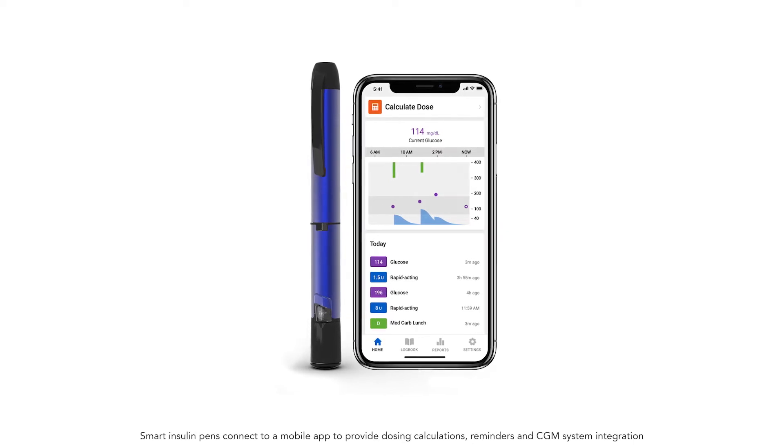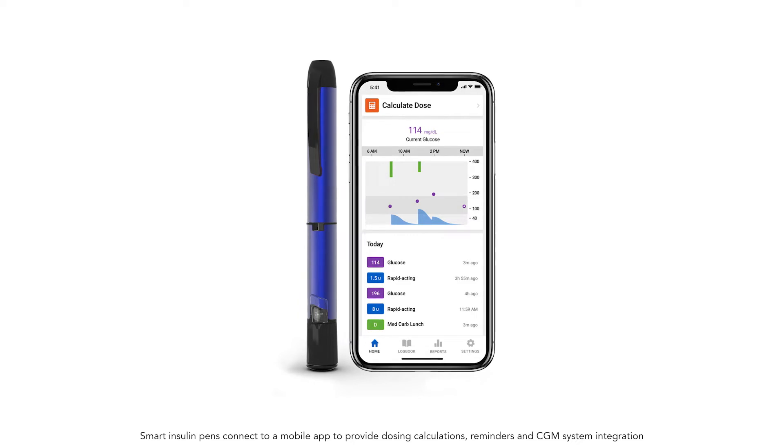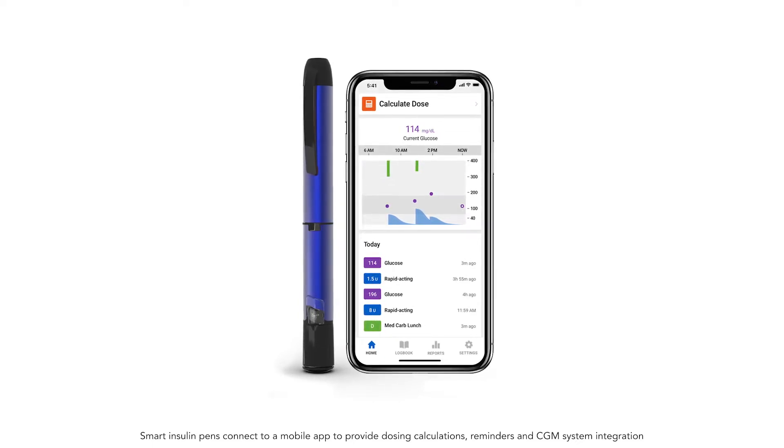Are you tired of carrying around a manual logbook? There's a simplified way to track and log your doses right on your phone. The InPen Smart Insulin Pen System offers automatic dose logging that can help make tracking your diabetes easier.